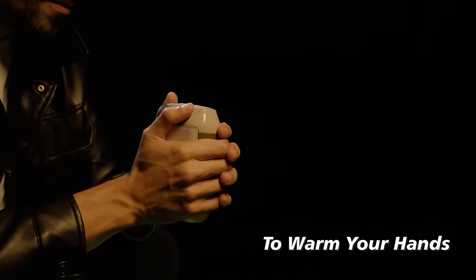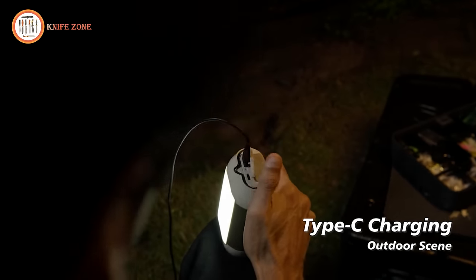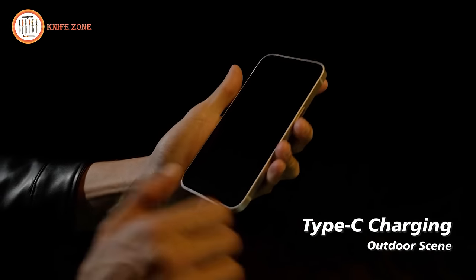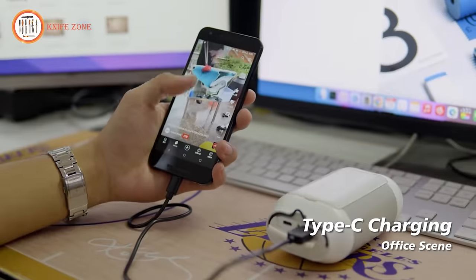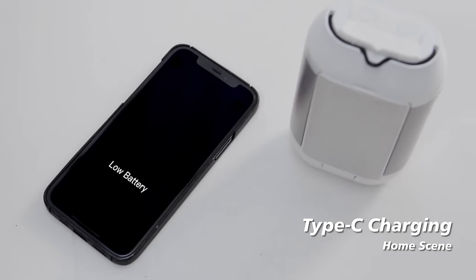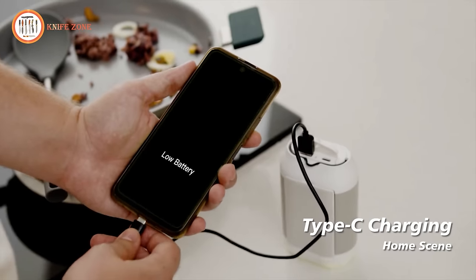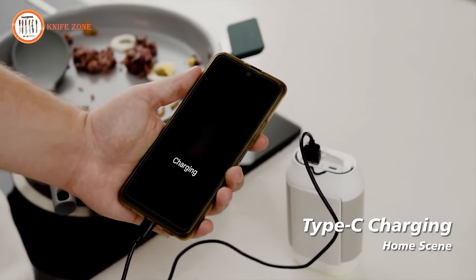With its thoughtful 90-degree folding design on both sides, Caheo ensures easy storage and portability. Available in three versions with varying battery capacities, Caheo meets the unique preferences of different users. Elevate your camping experience with Caheo, your all-in-one solution for illumination, warmth, repellence, and power.